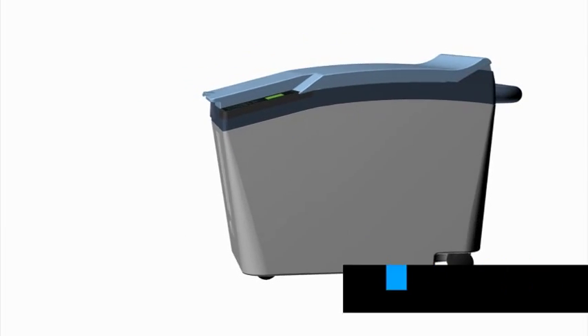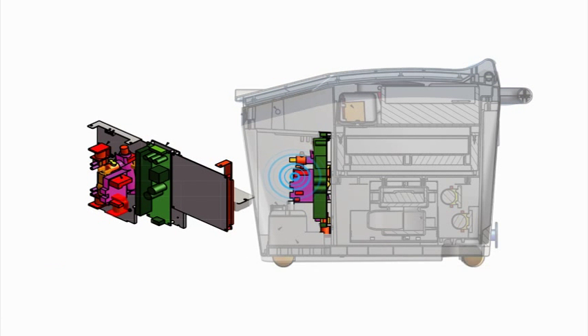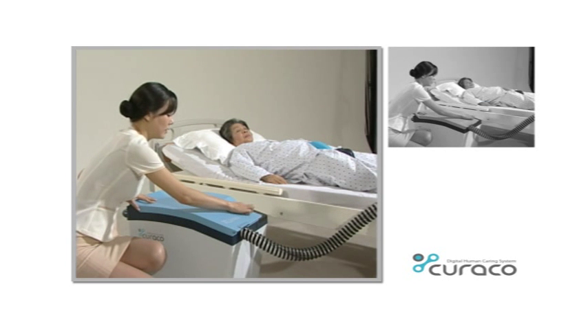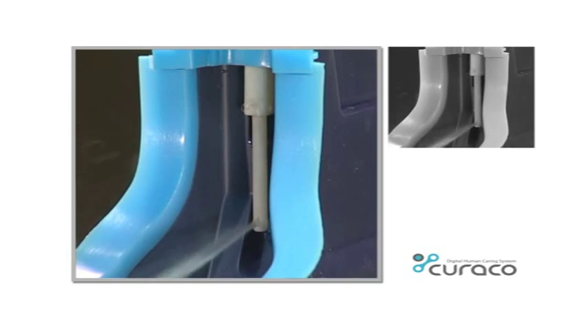Considering the patient's body being sensitive to temperature change and reducing the displeasure due to water temperature change, the machine maintains a bidet water temperature suitable to the patient's body temperature.